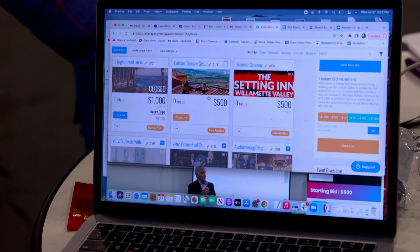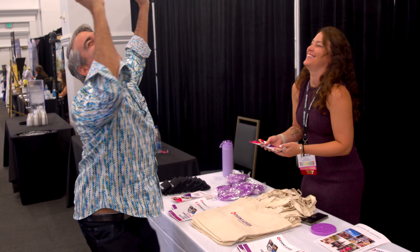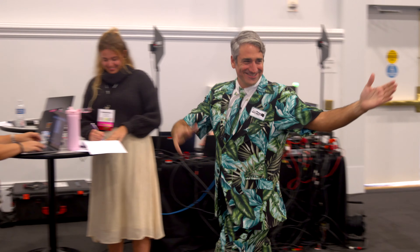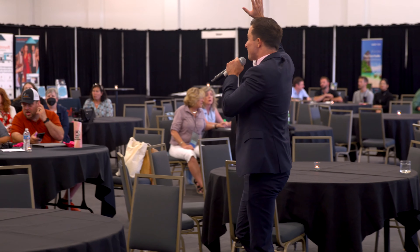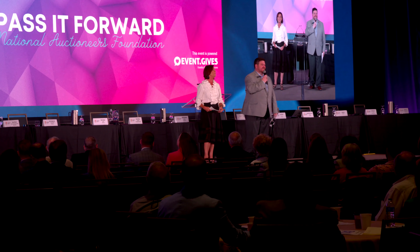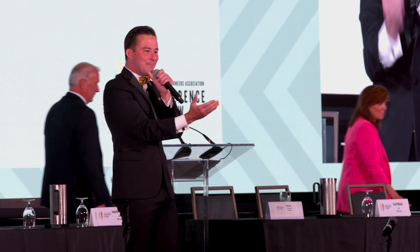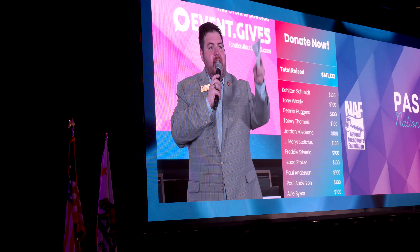The reason I was first attracted to event.gives is zero latency — no delay. When your customers are responding, it's automatic. That zero latency is a huge factor in all auctions, especially virtual auctions. And as far as I know, no one has mastered zero latency better than event.gives. I actually gave another $100 because it was so good.